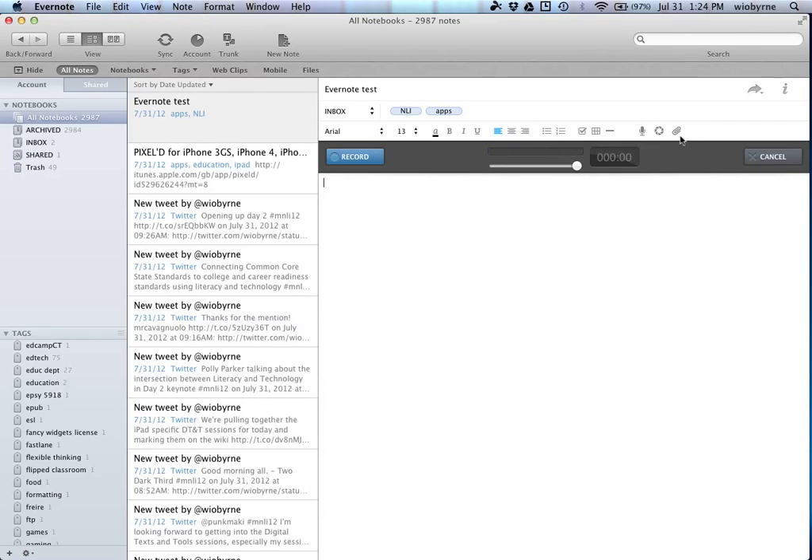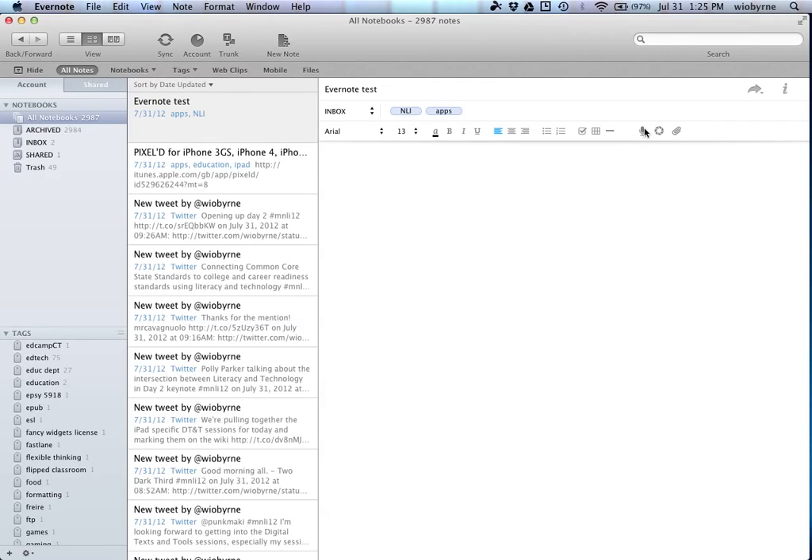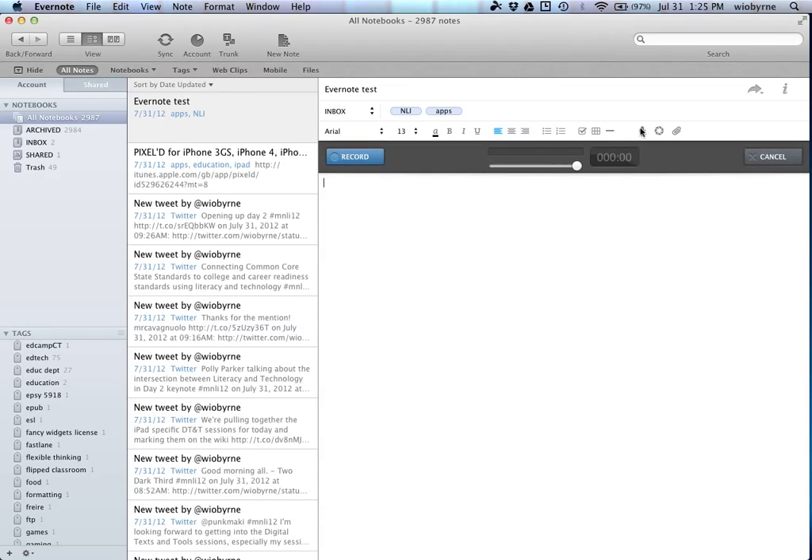Let me take a look at the PC version. There is a mic on there — I want to make sure I wasn't lying. So you can record the audio and save it.